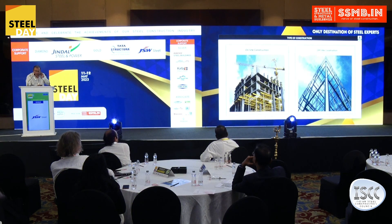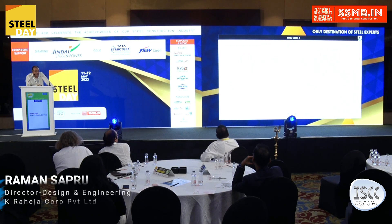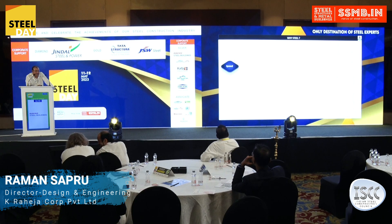Just to put it in perspective — any structure built in RCC, versus the same exo-skeletal structure built in steel: how it looks, and there's no guessing how much time the left side will take versus how much time the right side structure will take. Steel definitely has speed.